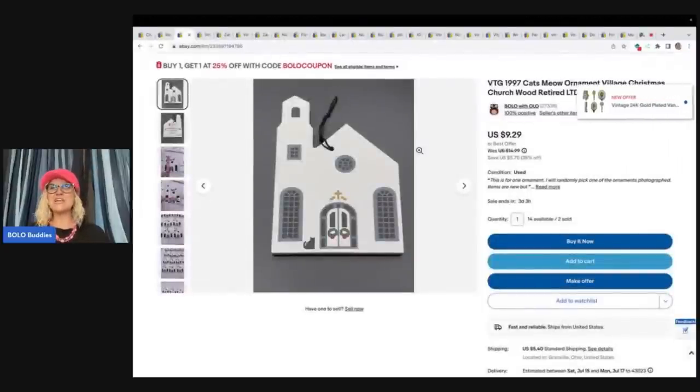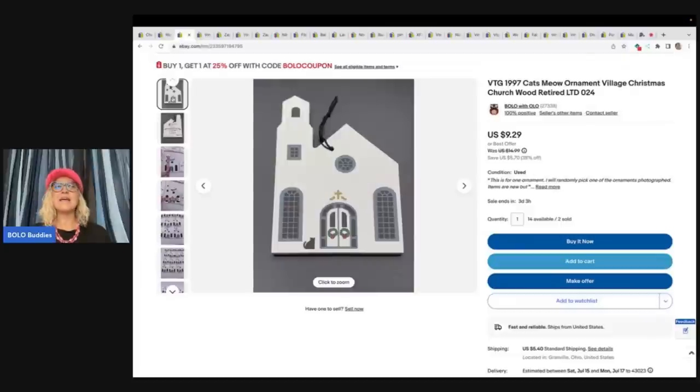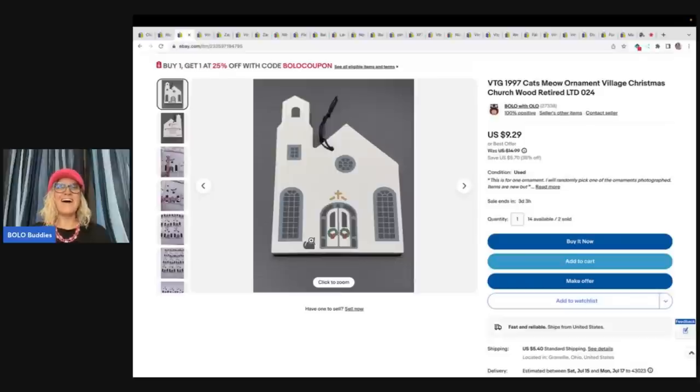This item right here is a Vintage 1997 Cat's Meow ornament — Village Christmas, Churchwood, Retired. These are Cat's Meow — very easy to identify. They always have a cat on them. I got a whole bunch of these at a garage sale. I have 14 available. So this is one of those list-it-and-forget-it items. I sold this for $9.29 plus shipping. At the garage sale I got two or three big old totes full for one price — I had pennies in these — so just will continue to sell them over and over. It is a long tail item.